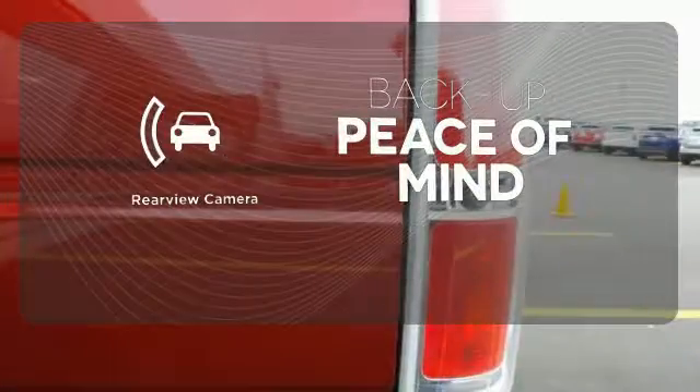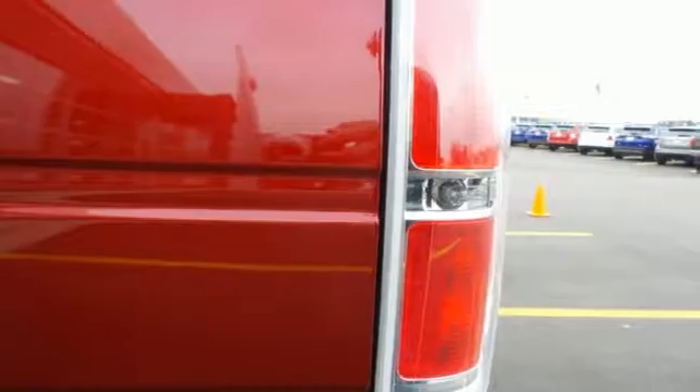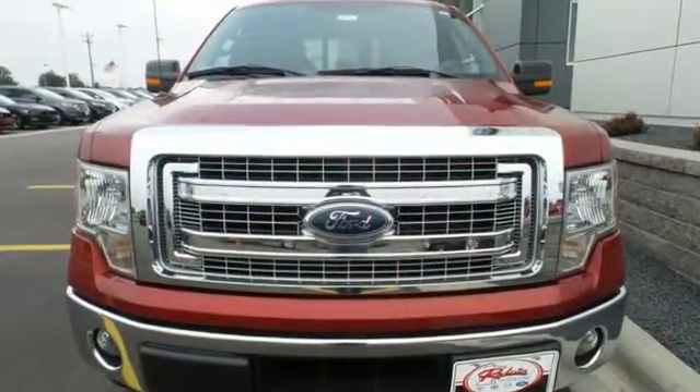Hindsight is 20-20 with a backup camera. It works hard so you don't have to. Check out this Ford F-150 today.